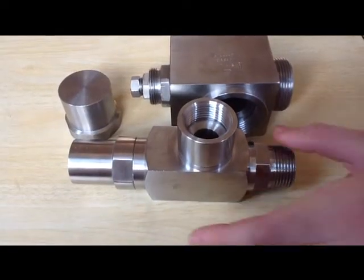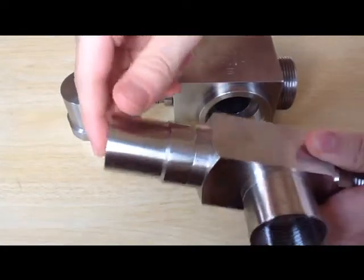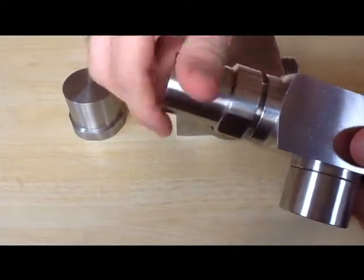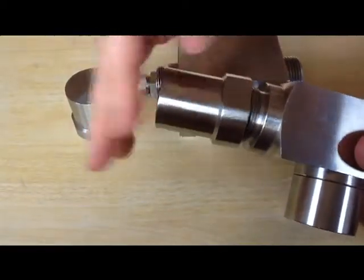Finier pressure valves are available with springs factory set to a specified set pressure. Valves are set, tested, locked and tagged with the set pressure.